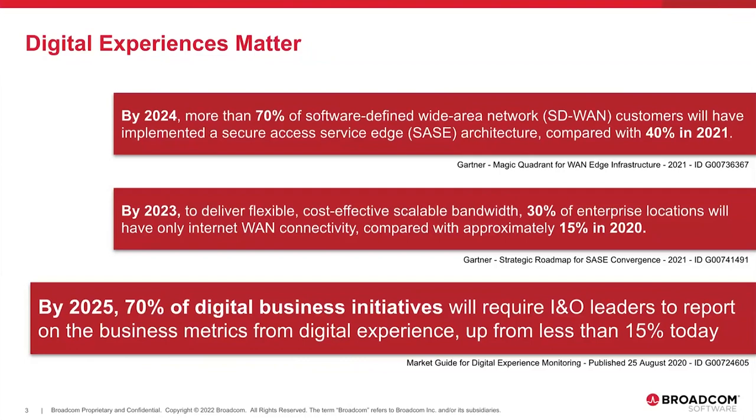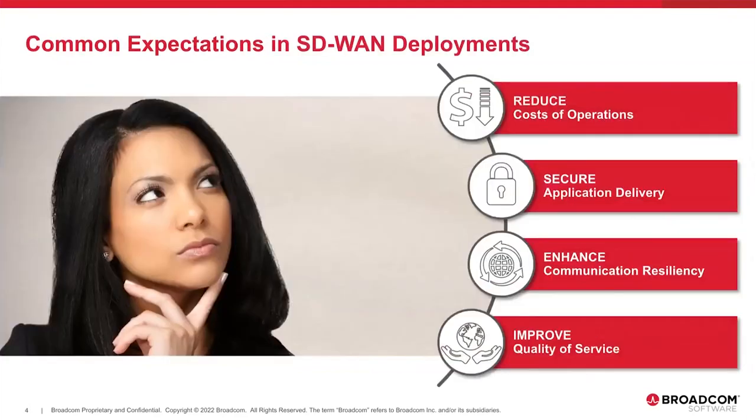SD-WAN has emerged as a game-changing technology. It's not new, but the way it's been implemented — being brought into architectures like SASE — improving traffic management across MPLS links and internet links makes it one of the fastest-growing segments of the market. SD-WAN enables seamless connectivity to applications and services in the cloud, in a data center, or more physically distributed environments. In some use cases, it also provides the opportunity to reduce the cost of communications and connectivity.